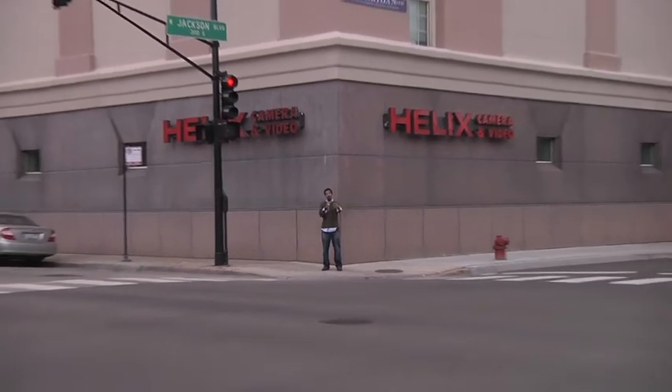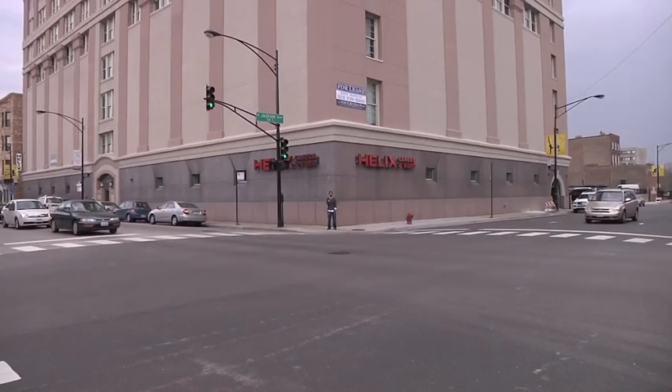So there you have it — the ever-expanding world of digital photography, right here at Helix Camera and Video. I'm Jeff Baraka for Overexposure TV and Watch 312.